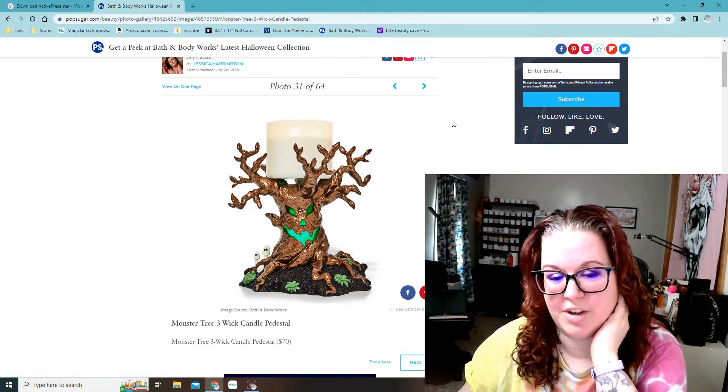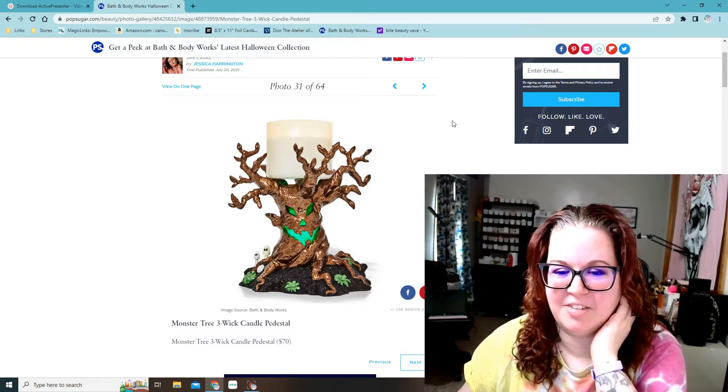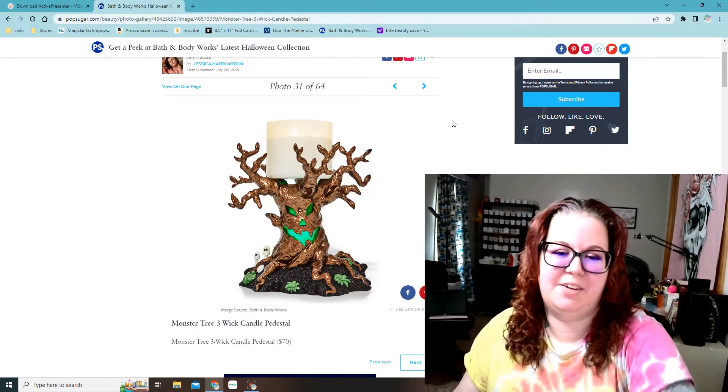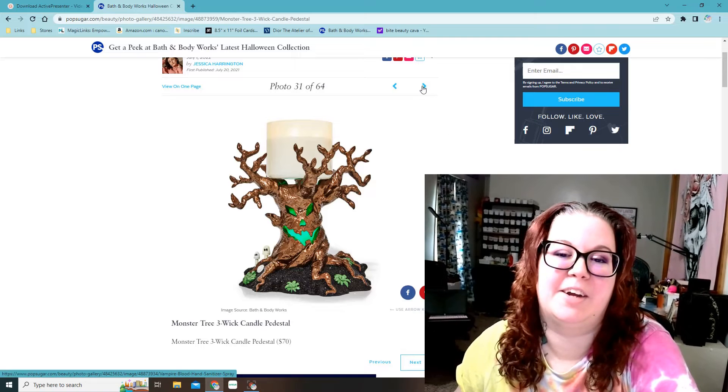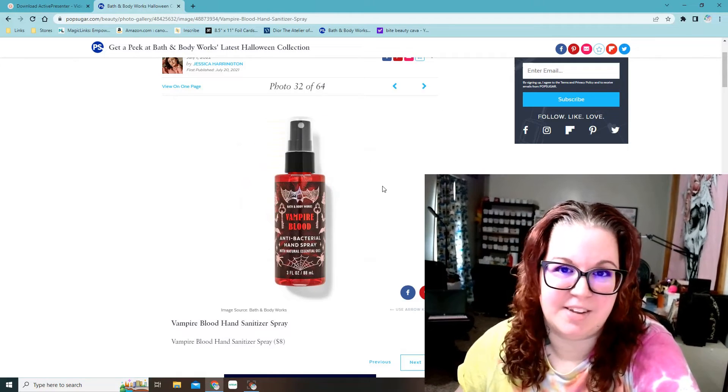A haunted tree — a monster tree three-wick candle pedestal — $70. It's really cool, but not only do I not have room for that because I have so much other Halloween candle related stuff, it's just expensive.